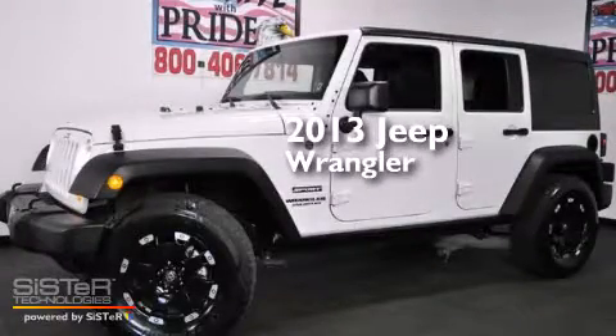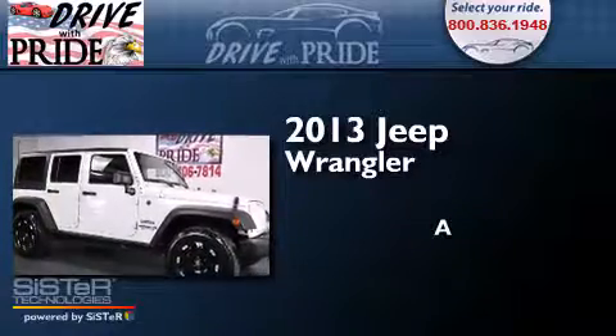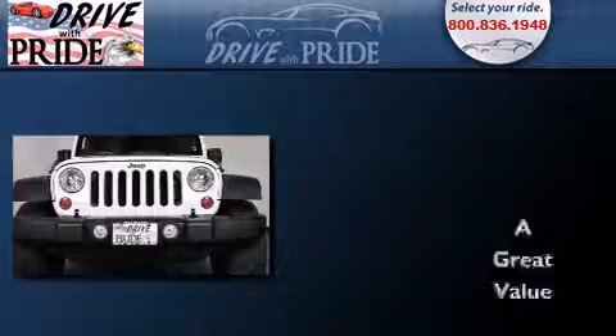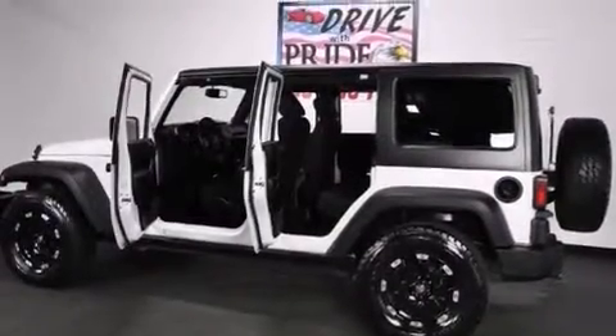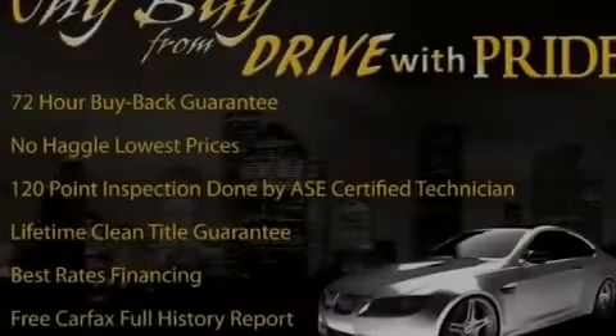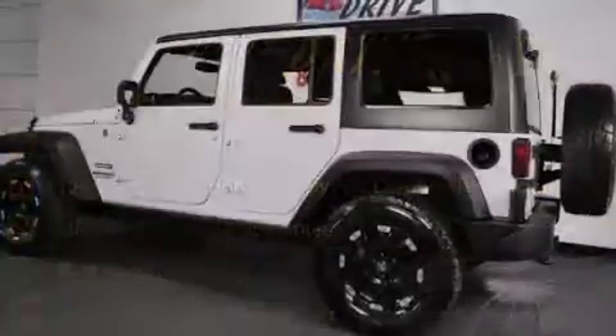This is a 2013 Jeep Wrangler. Its top features and packages include the Trailer Towing Feature Group, Traction Control and Stability Control Systems, Hill Start Assist, and Aluminum Wheels.